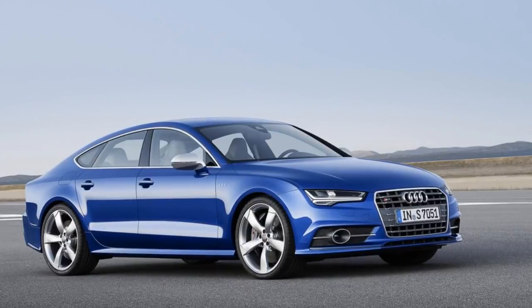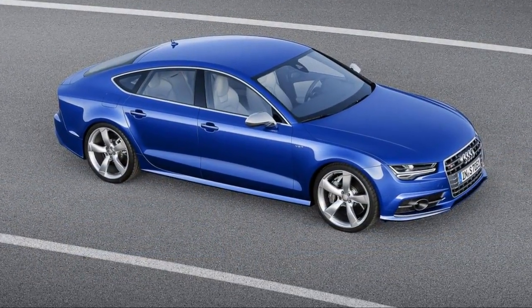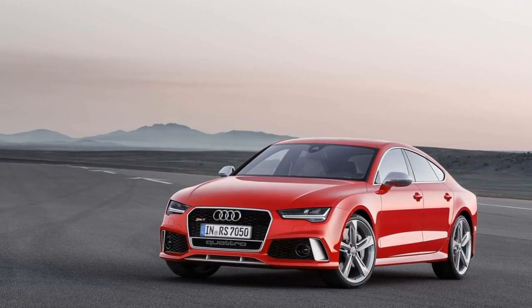Both models come well outfitted with features but offer even more tech for an extra cost. The sky is really the limit on the RS7, which can be built up to more than $150,000 with every option box ticked.